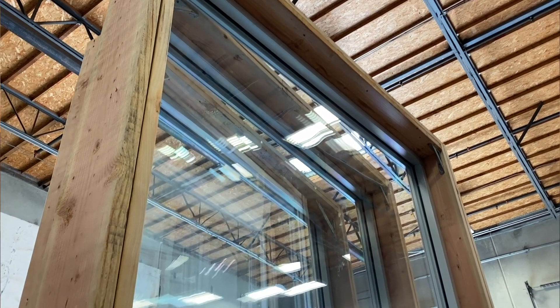Hi everyone, I'm Brad with Riot Glass and today I'm going to take you on a tour through our laboratory to check out hurricane testing. What we're testing today is our AP25 system — it's our flagship product here at Riot Glass.